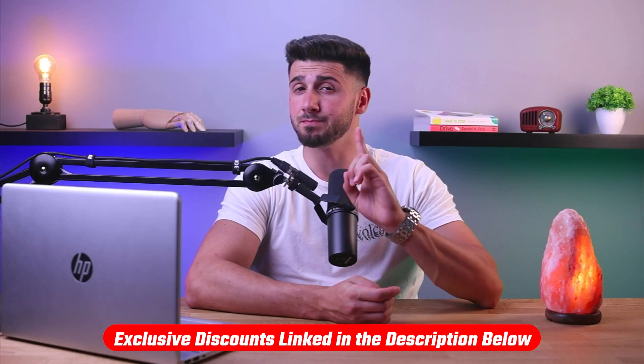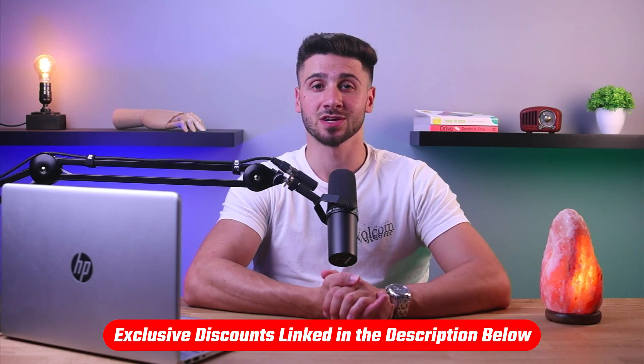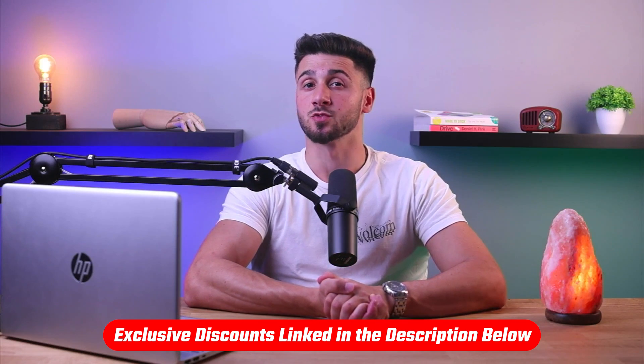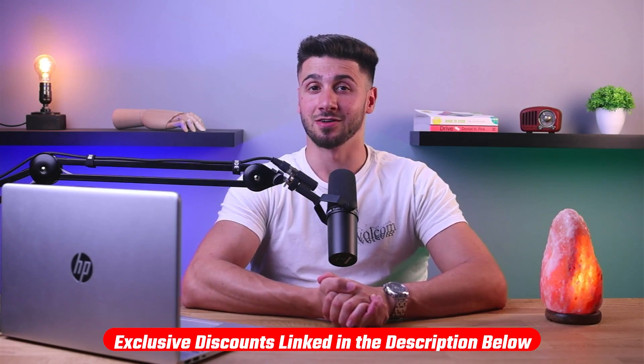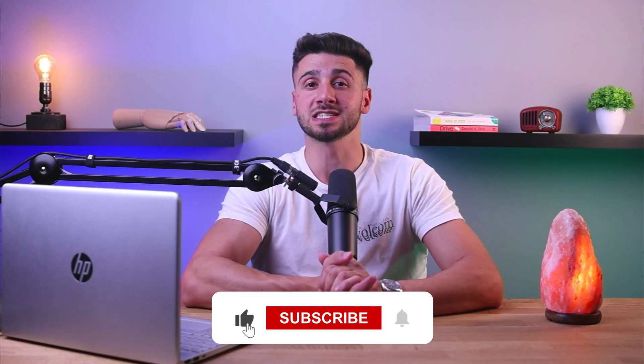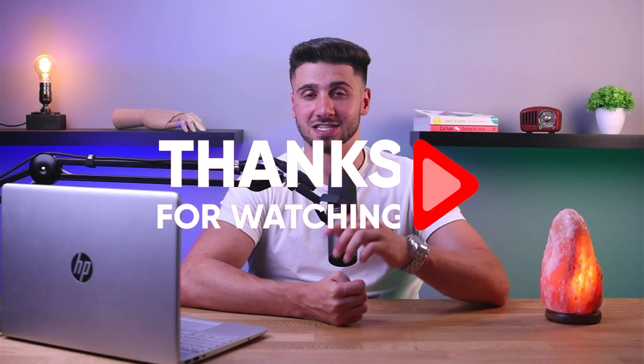These brands truly represent the pinnacle of the cybersecurity industry. We've got exclusive deals for all three brands in the description below — remember, these discounts aren't available by directly visiting their website, so don't miss out. If you found this video informative, please give it a thumbs up and remember to subscribe to our channel for more content on securing your digital life. Thank you so much for watching and I'll see you guys in the next video.